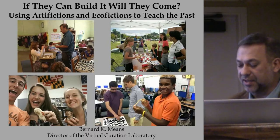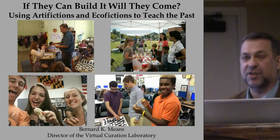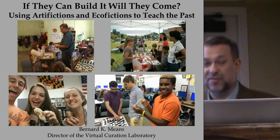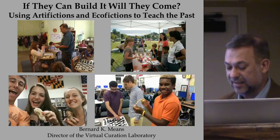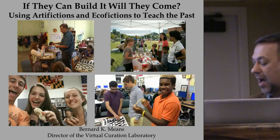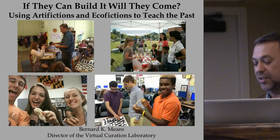What I plan on doing today is discussing how I use replicas of artifacts and ecofacts to teach archaeology to diverse audiences, including members of the public whose interest in the past ranges from indifferent to enthusiastic. Following the classic tradition of making up my own words, I call replicas of artifacts 'Artifictions' and replicas of ecofacts 'Ecofictions.'